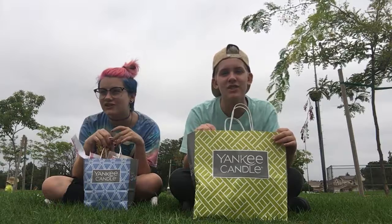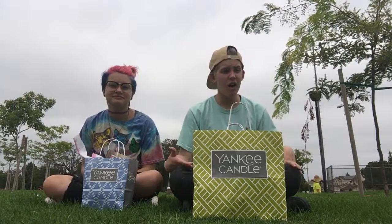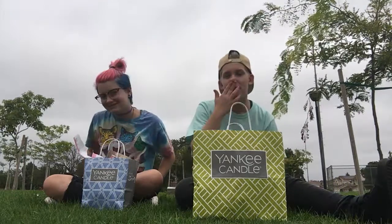Yankee Candle small jars — they're about this big. They have a burn time of 20 to 30 hours, and they were on sale for five dollars instead of $10.99. I got five small jars, and then I got two large jars.